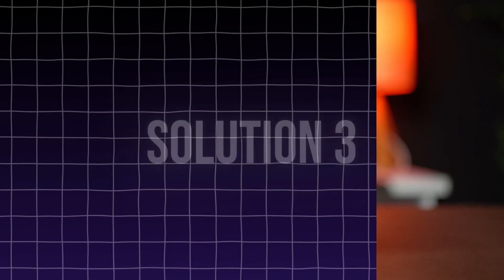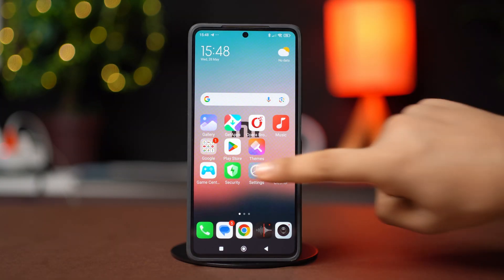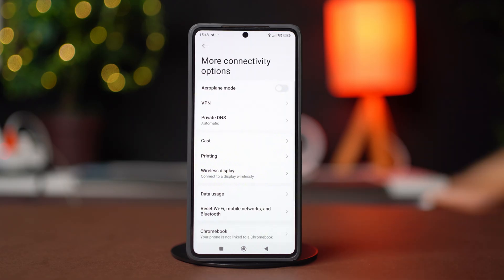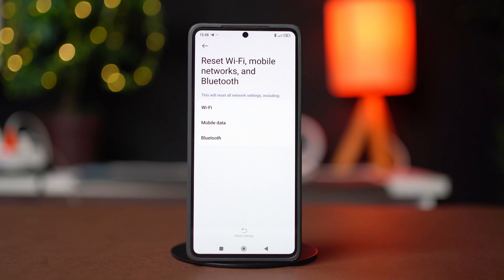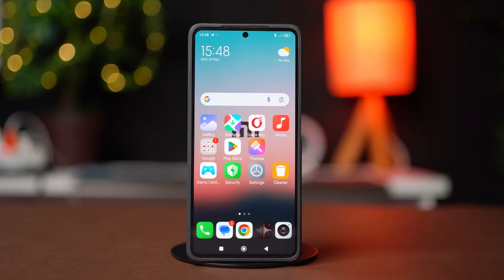Solution 3: Reset Network Settings. Go to your phone settings, then tap on More Connectivity Options. Scroll down and tap on Reset Wi-Fi, Mobile Networks, and Bluetooth. Then tap on Reset Settings and confirm your action. This will not delete your phone data, but it will reset your Wi-Fi password, your mobile data settings, and Bluetooth connections.